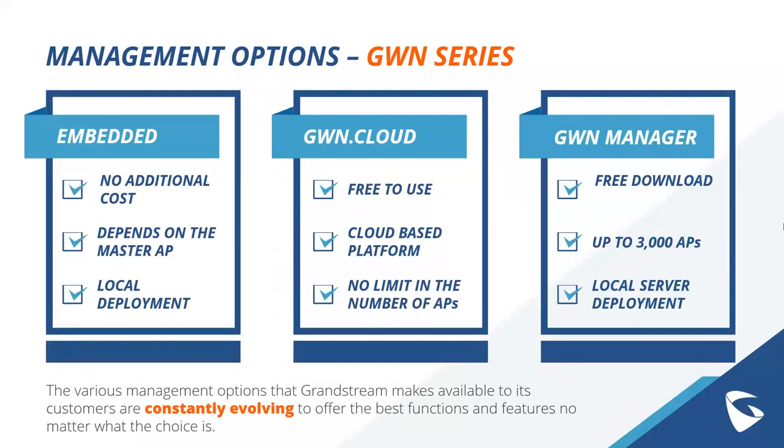That's a look at the in-depth technology of Wi-Fi 6 and the GWN 7664, and what makes it such a powerful device. For management options, our GWN series supports three different options helpful for installers. All devices have an embedded option that can manage a set number of access points — be sure to check the data sheet for the exact number, as there's no additional cost for using it. For the GWN 7664, it's somewhere around 50, but check the data sheet to confirm.